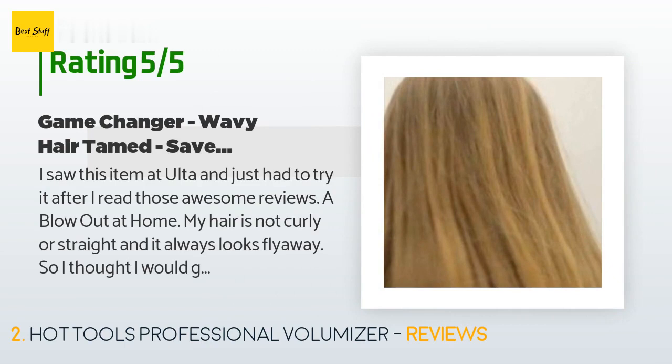I saw this item at Ulta and just had to try it after I read those awesome reviews — a blowout at home! My hair is not curly or straight and it always looks fly-away, so I thought I would give this a try and it was a game changer. I was able to get my hair smooth while blow drying. Normally there is a wave to my hair that I have to flat iron after I blow dry, but with this I get a smooth finish the first time. I really think the boar bristles help.